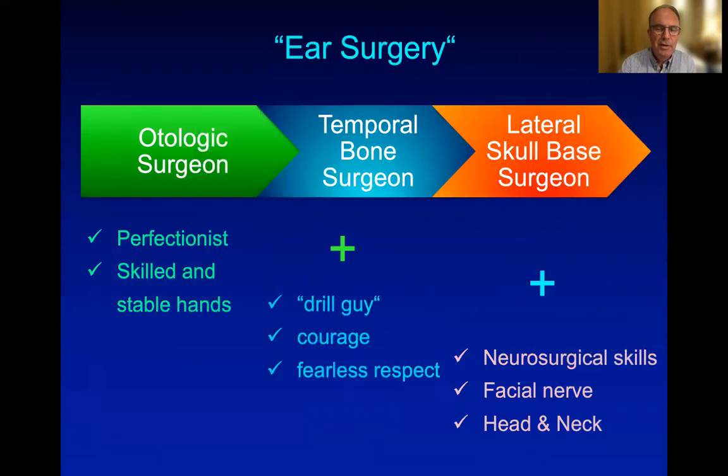But we have to define what kind of ear surgery we mean. We subspecialize ear surgery into the middle ear surgeon — the otologist — who is the perfectionist working with ossicles, improving hearing and closing tympanic membrane perforations, whereas the temporal bone surgeon does a lot of drilling.